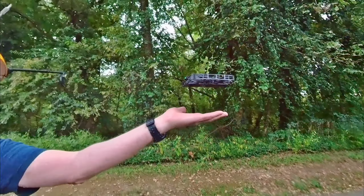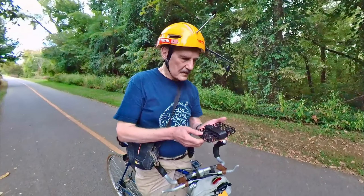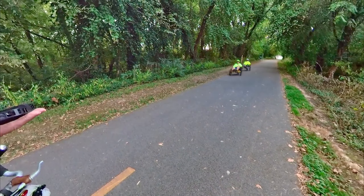When I stop, it comes back to me. I hold out my hand. It lands and turns itself off. Now, is that a smart little drone, or what?